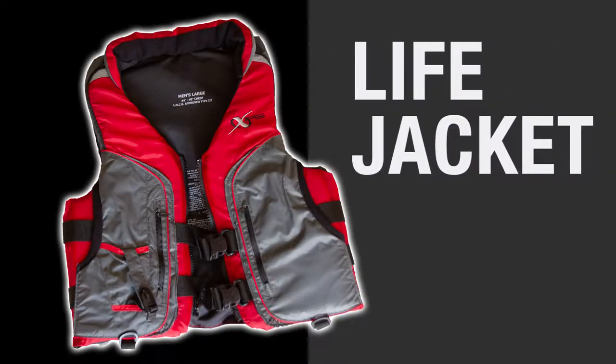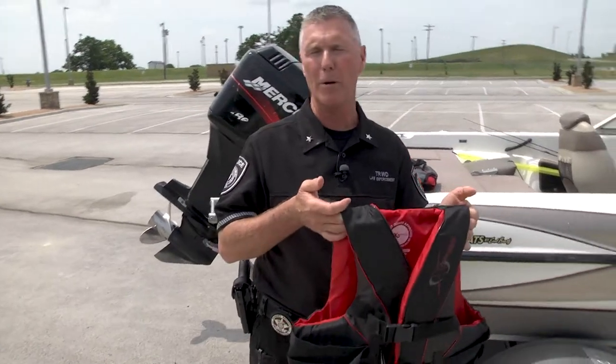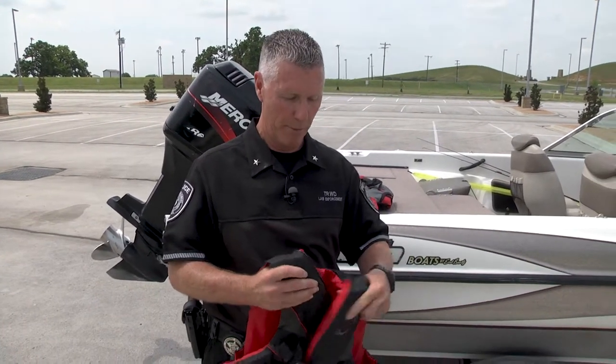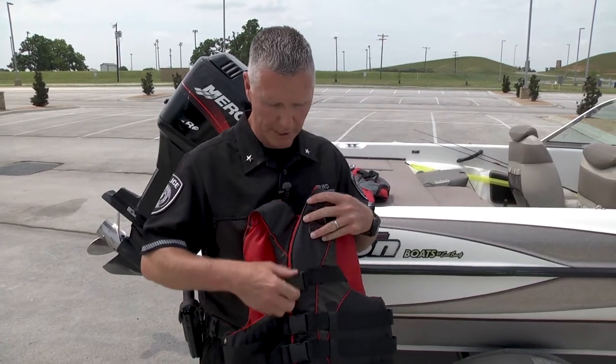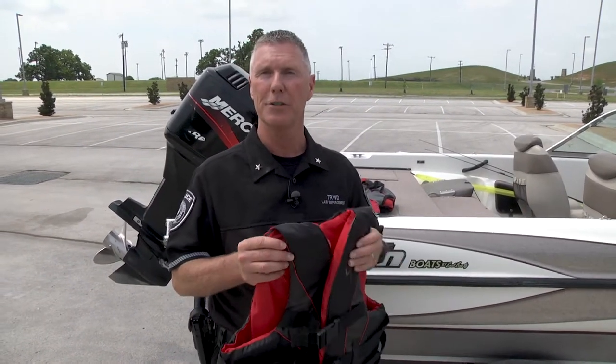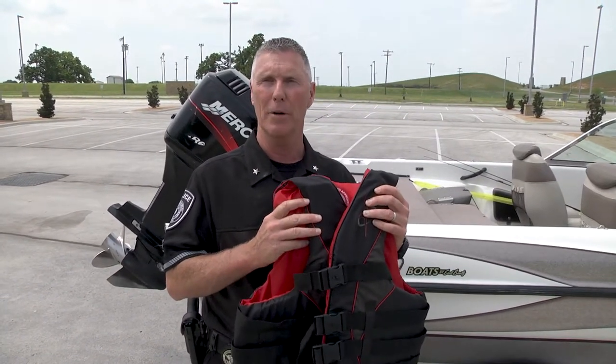Officers are going to pull you over and make sure that you have the proper number of personal flotation devices for the number of people in your boat. They have to be the right proper size to fit everyone, and they have to be in good working condition — all the buckles and snaps have to work, in good shape so it'll work in an emergency when you need it.